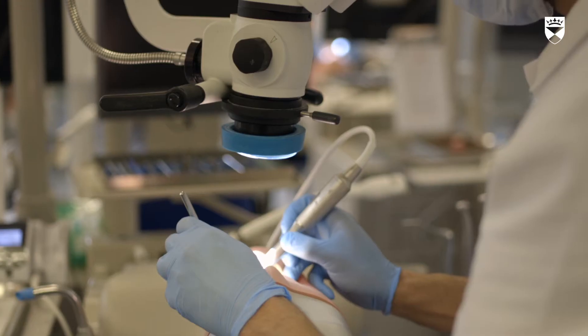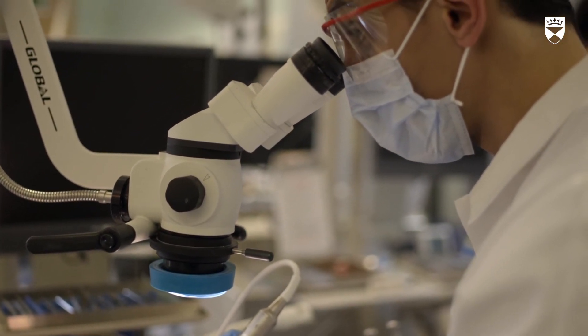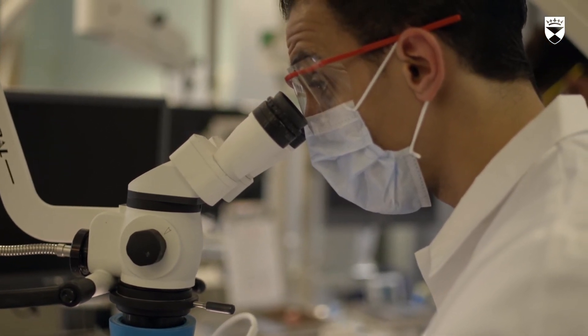Using the microscope was something very new to me. Previously in my dental clinic back home, endodontic treatment was a bit complicated — you wouldn't actually have very good vision inside the tooth. But using the microscope was very helpful, and I can't imagine going back to working without one.